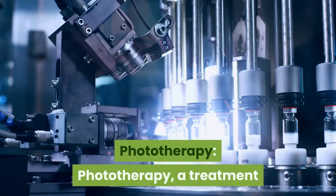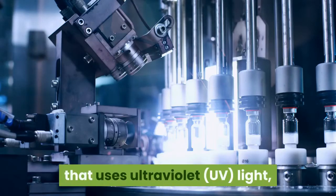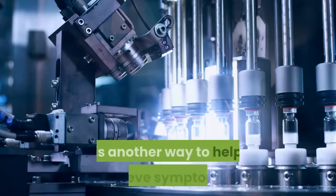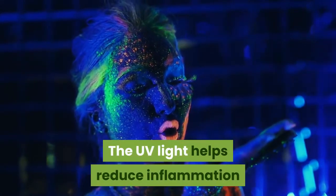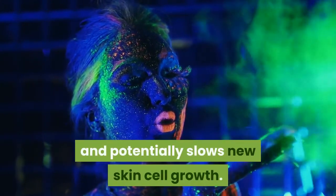Phototherapy: Phototherapy, a treatment that uses ultraviolet light, is another way to help relieve symptoms. The UV light helps reduce inflammation and potentially slows new skin cell growth.